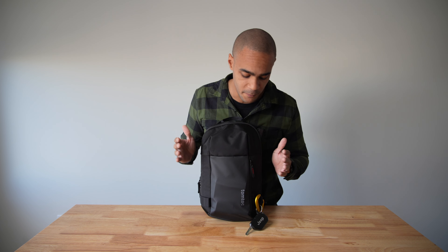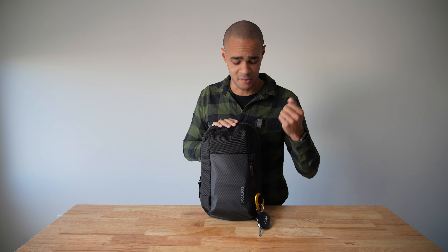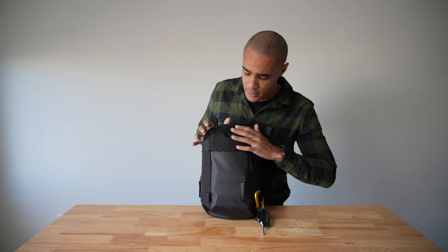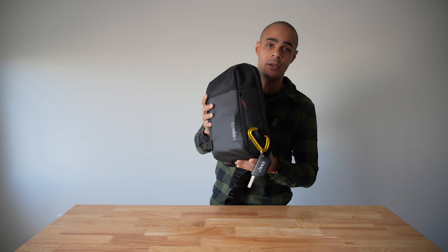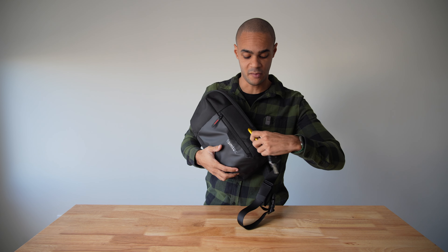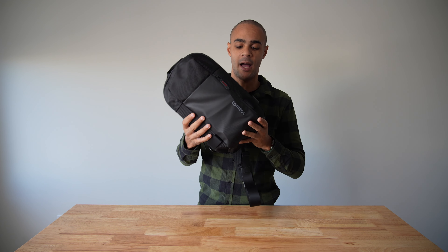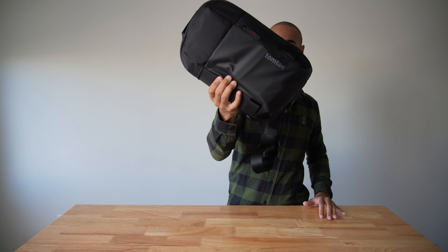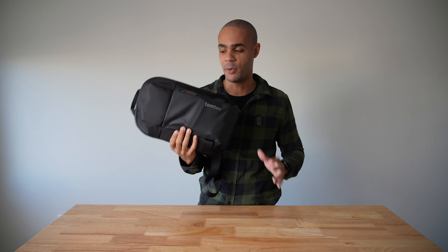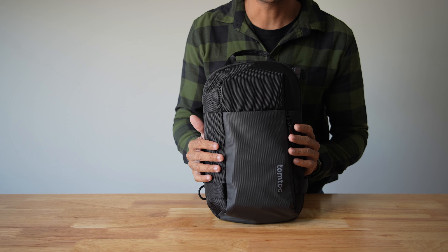The outside of the bag is a cordura fabric with a TPU Teflon-style material that's waterproof. It has a front pocket with a side-oriented zip that can also be accessed from a vertical carry with no problem. Sliding the bag around, you can see on either side it has these nice seatbelt-style loops which allow you to attach different things — I've been using them for my keys, which is a really quick and convenient place to grab them.